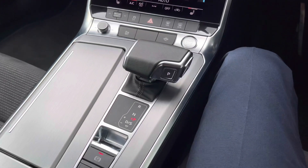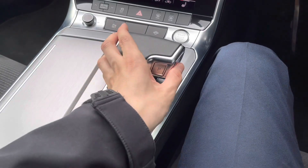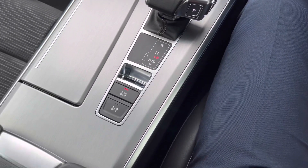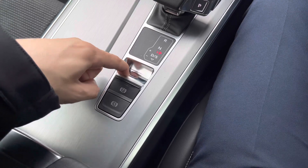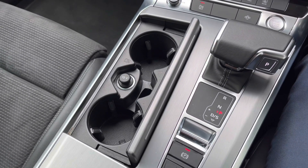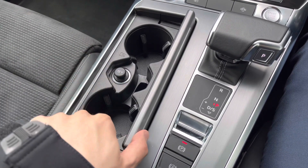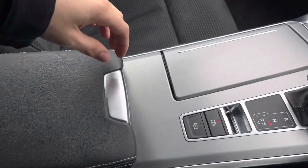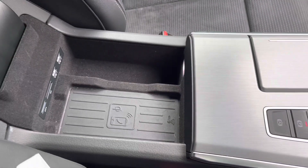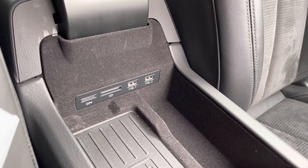Sat behind that is the S-Tronic gearbox, which is very simple to use — you scribe it back and can switch across to manual mode instead of using the paddles. When put in reverse the reversing camera comes up on screen. Behind that we have the electric parking brake and auto hold. To the left we have a well-hidden compartment containing two cup holders, space for your key, and a 12-volt socket. Under the sliding armrest we have space for a phone, a SIM card slot, SD card, and two USB ports to keep devices charged.